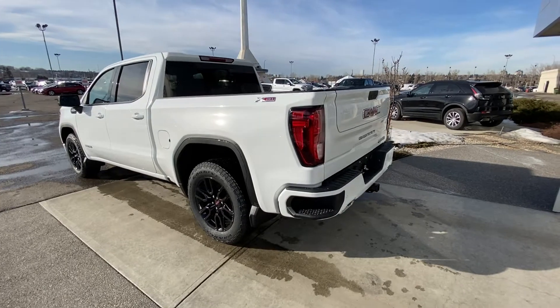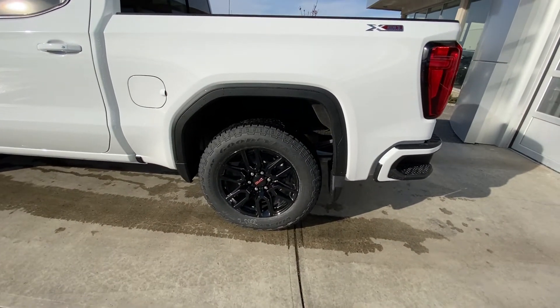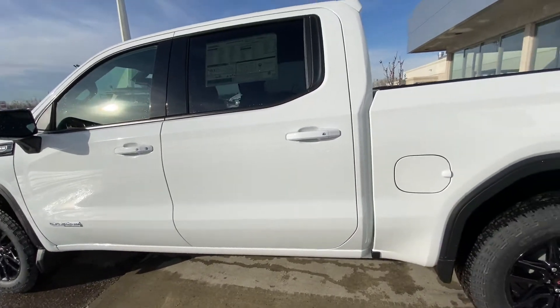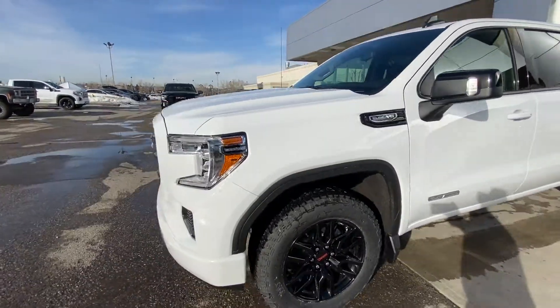Taking a quick look at the exterior of the truck, we have the 20-inch wheel and tire package with Goodyear Trailrunner AT tires, color matched door handles with keyless entry, an Elevation plaque on the front door, and the 5.3 litre badge on the front fender.